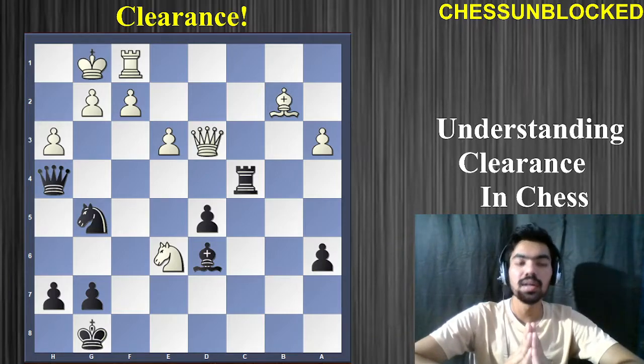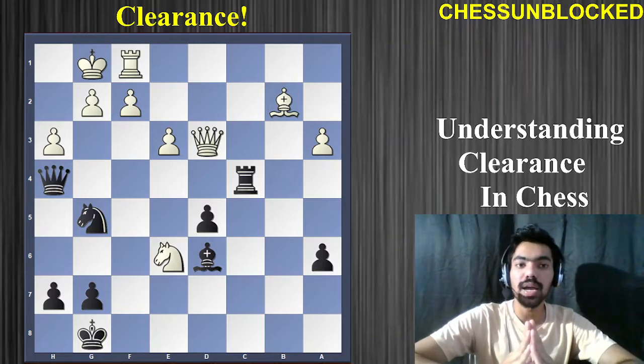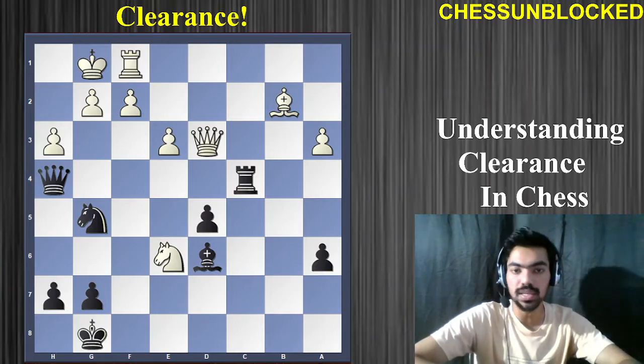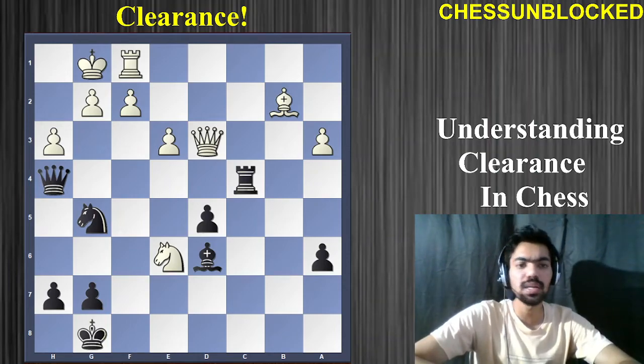Hello chess friends, welcome back to our YouTube channel. In this wonderful video, we're going to have a look at a chess tactic which is called clearance, also popularly known as line clearance. So let's understand what clearance in chess is.